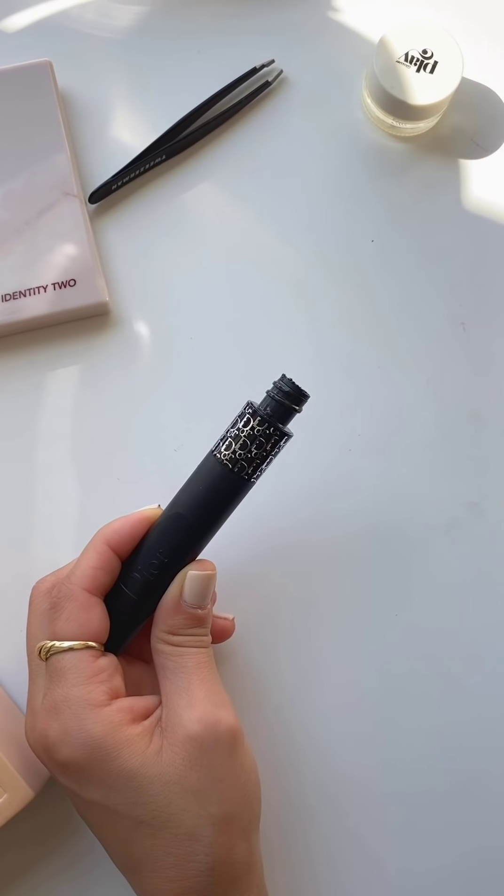I'm going to curl the lashes, then use the Dior mascara — just applying a couple of layers on both top and bottom. I'm going to let this dry and then come back and pop on some individual lashes.